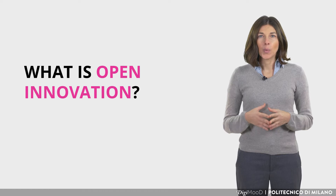Hi and welcome back! The aim of this lecture is to understand what open innovation is and to explain how startups can become very important also for established companies. You will learn which are the major benefits, challenges and successful cases.